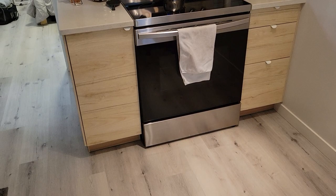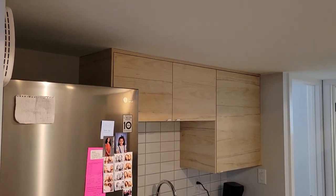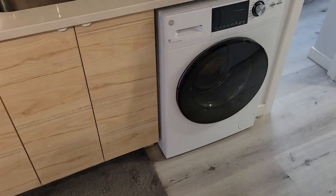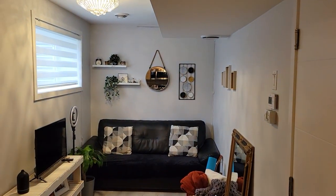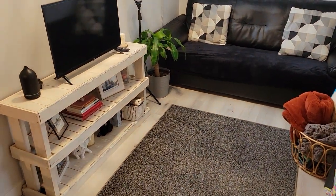This is the kitchen area. This is a washer-dryer combo. Living room.